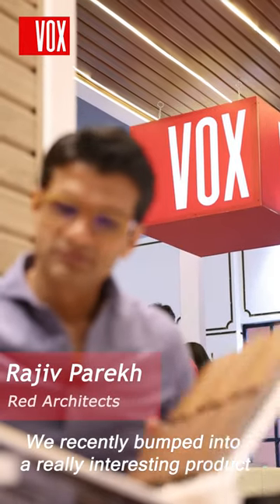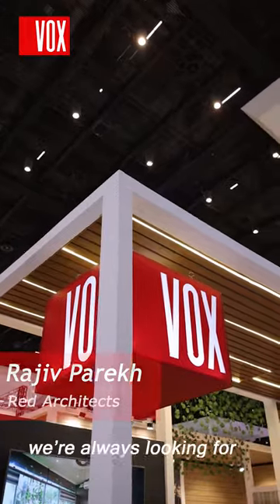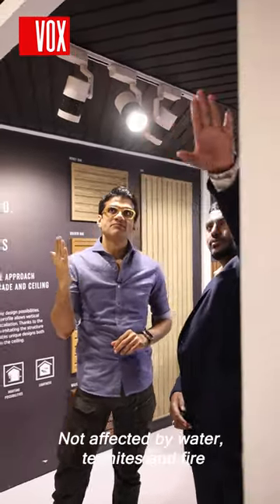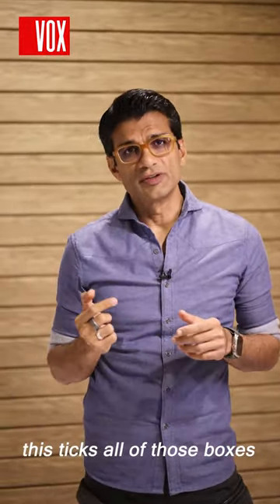We recently came across a really interesting product from a company in Poland called Wox. We're always looking for products which are durable, affordable, not affected by water, termites, and fire — and this ticks all of those boxes.